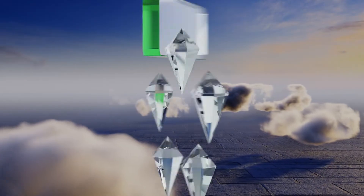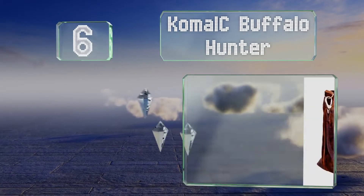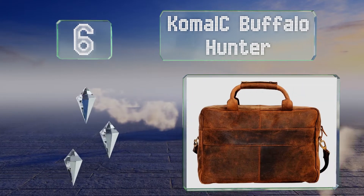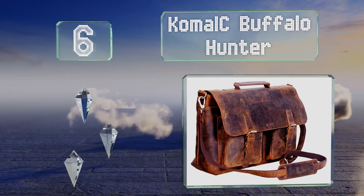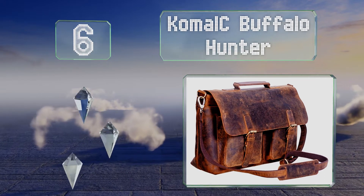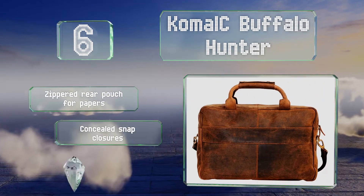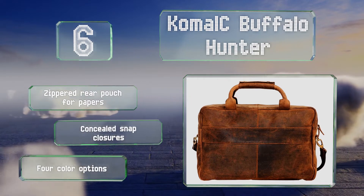Moving up our list to number six. If you're looking for something especially attractive, try the Comorsee Buffalo Hunter, which is made from handcrafted leather. It boasts a zippered rear pouch for papers and concealed snap closures. There are four color options.